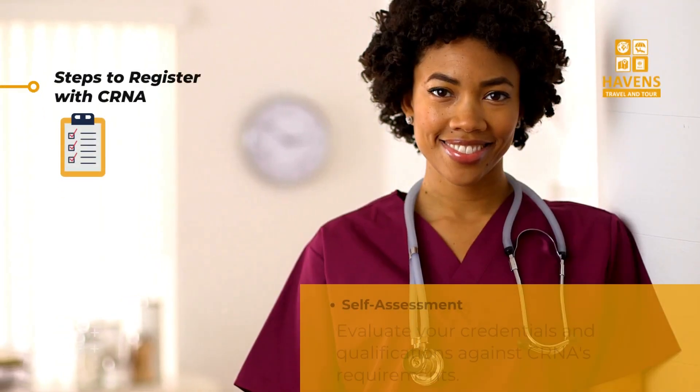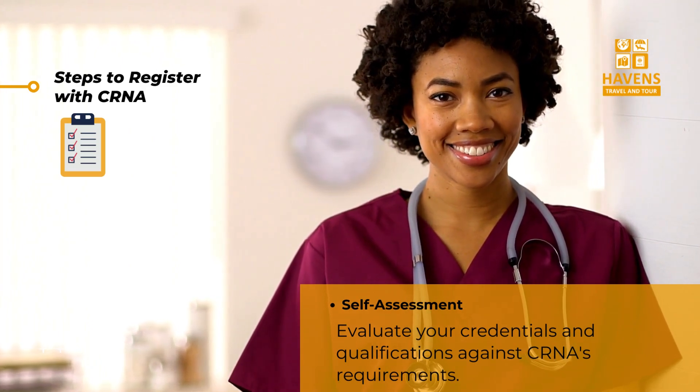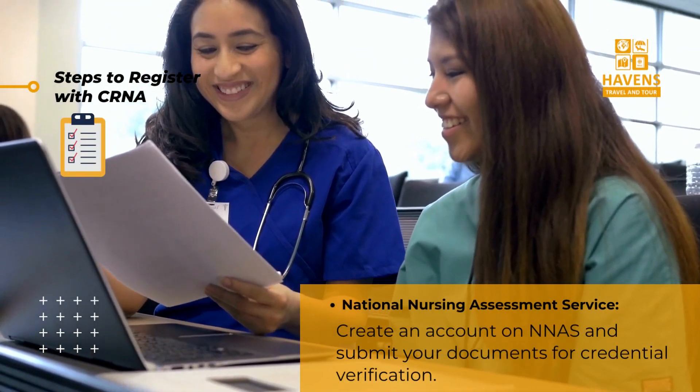Let's walk through the steps to register with CRNA as a foreign-trained nurse. Step one: self-assessment — evaluate your credentials and qualifications against CRNA's requirements. Step two: National Nursing Assessment Service, NNAS.